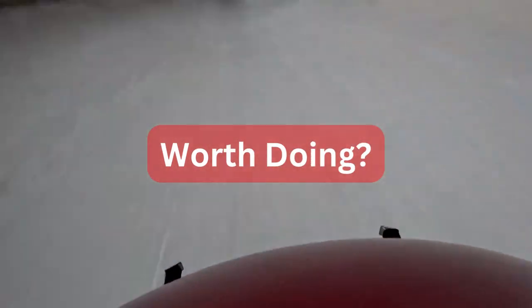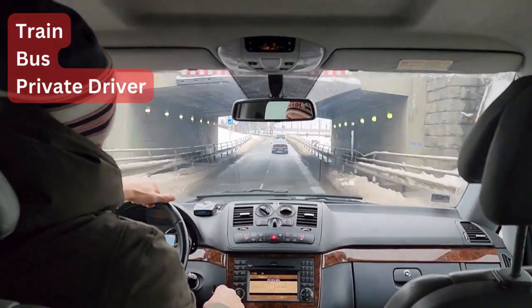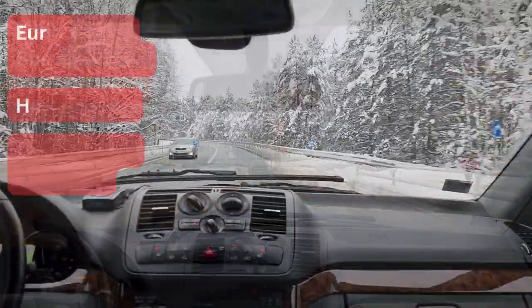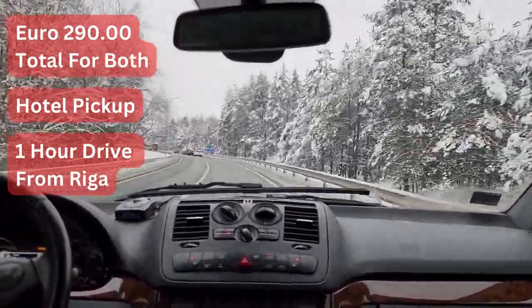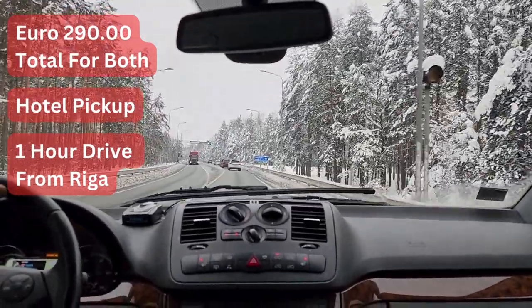To get to Sigulda bobsleigh track you can use a train, a bus, or a private service. We hired a private tour with a driver and paid $290 in total for both. After the hotel pickup it took us about one hour to drive from Riga to the track and one hour back.